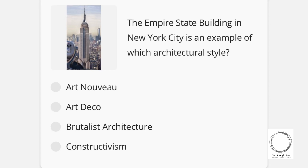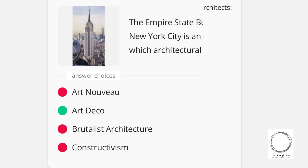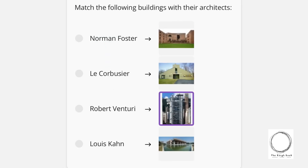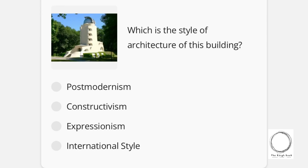Moving on: the Empire State Building in New York City is an example of which architectural style? Options are Art Nouveau, Art Deco, Brutalist Architecture, and Constructivism — and the right answer is Art Deco. Next is a matching-type question where you match buildings with their architects. Options are Norman Foster, Le Corbusier, Robert Venturi, and Louis I. Kahn. The right-hand side shows their respective buildings, and the correct matches are indicated in red.